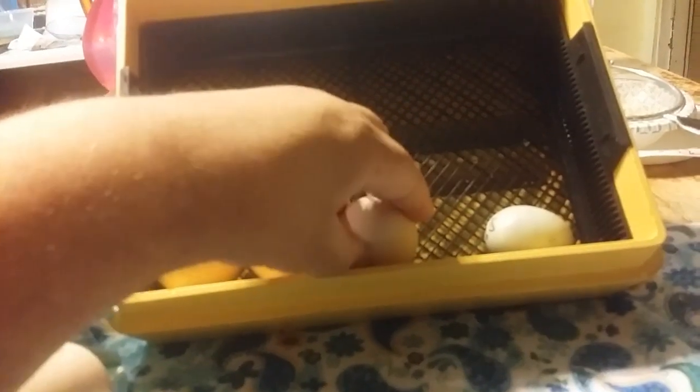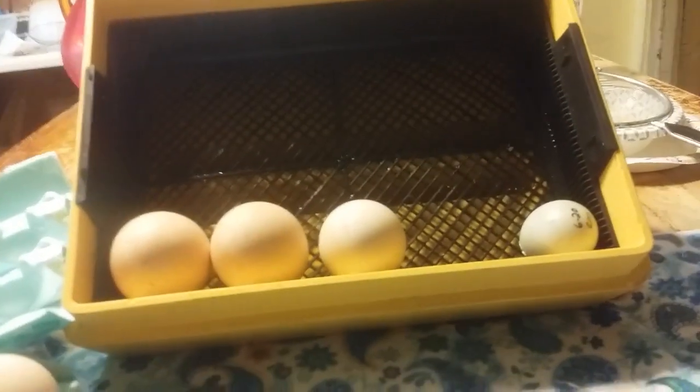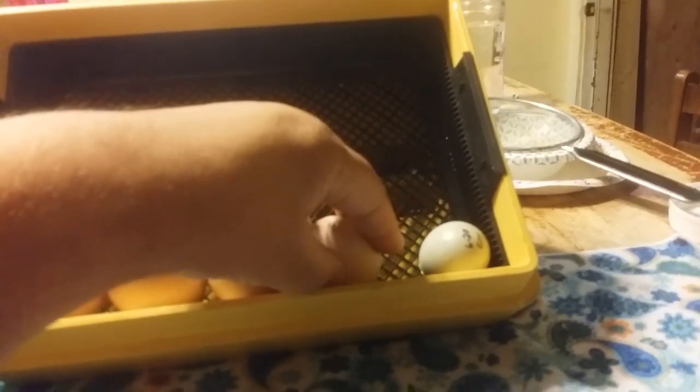I believe that they take 28 days to hatch, whereas chicken eggs take just 21 days to hatch.